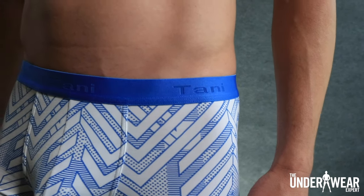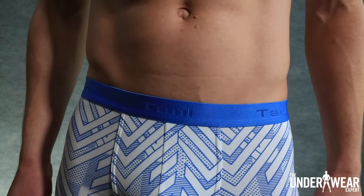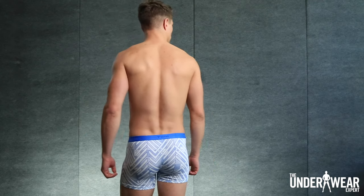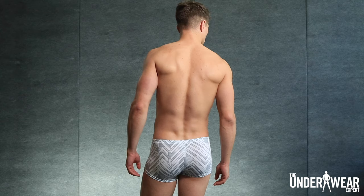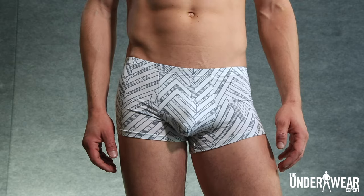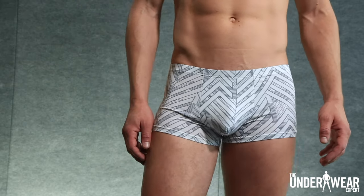The Blue Twill has a dynamic diagonal pattern. The Grey Twill has the same pattern with a steely self-possession. The other colors in the collection are Steel Grey and Horizon Blue. Each of these is available in Brief, Classic Boxer Brief, or Simple Trunk.